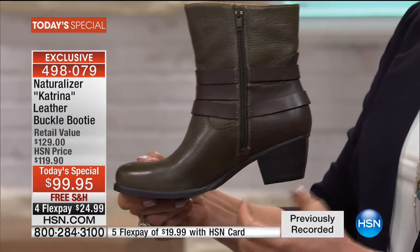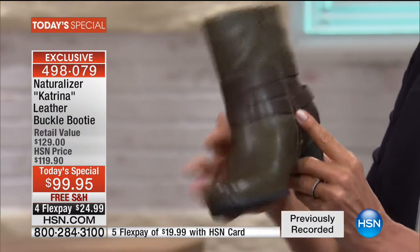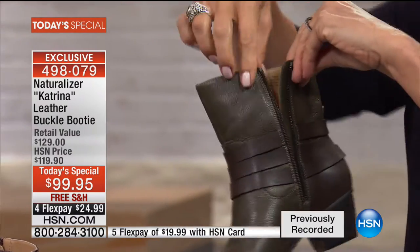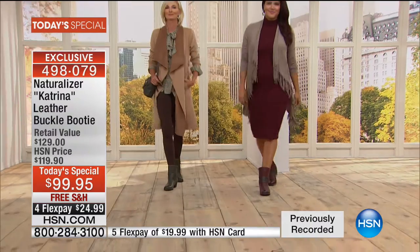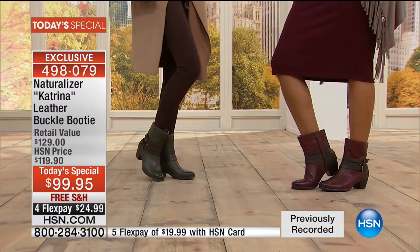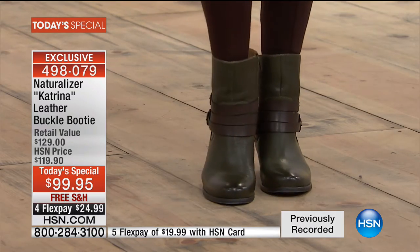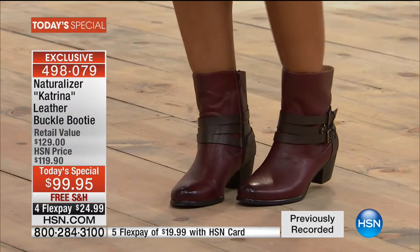If you've picked up any of the fall issues of the magazines, it's booties, booties, and more booties. Our design team just got back from Europe, and one of our designers called me and said, Monica, all of the booties are starting to creep up a little bit. Our Katrina boot is such a hit already because it comes up a little bit higher than your normal booty — getting you ready to be even more chic and in that Euro fashion.